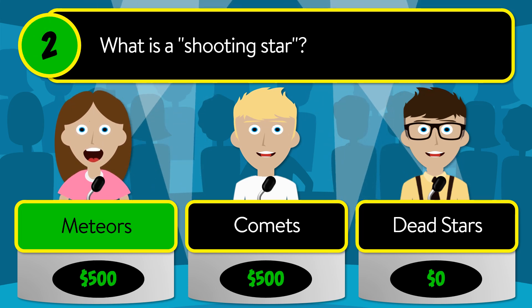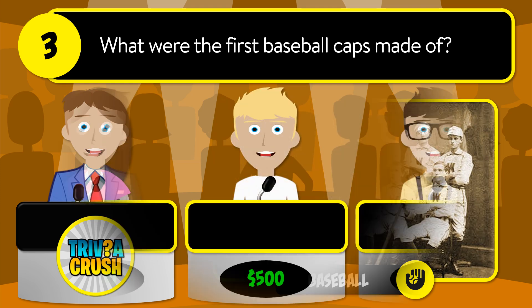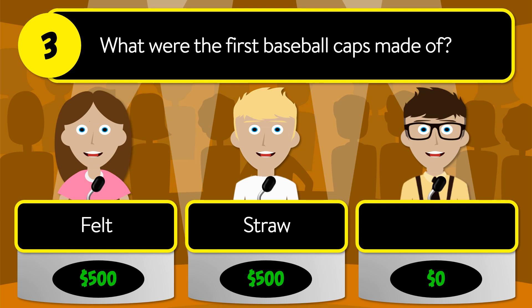The correct answer is meteors. Question number three: what were the first baseball caps made of? Was it felt, straw, or cotton?